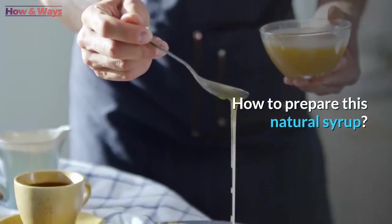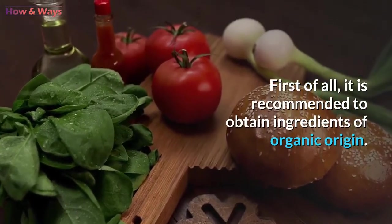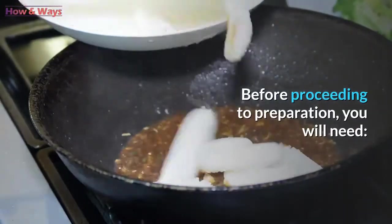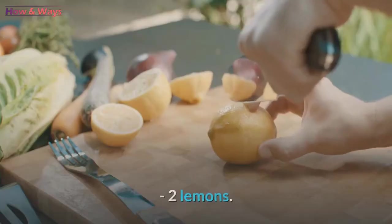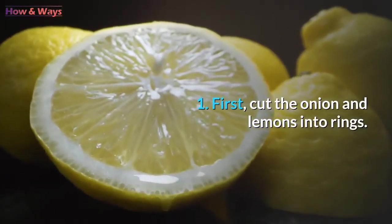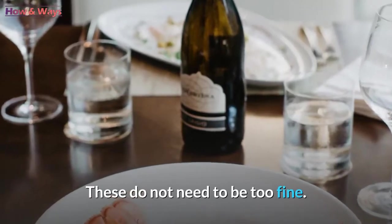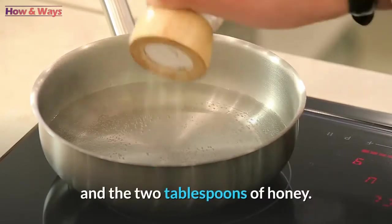How to prepare this natural syrup? First of all, it is recommended to obtain ingredients of organic origin. Before proceeding to preparation, you will need: 3 glasses of water, 2 lemons, 1 onion, and 2 tablespoons of honey. First, cut the onion and lemons into rings — these do not need to be too fine. In a saucepan, boil your 3 glasses of water, then add your 2 ingredients and the 2 tablespoons of honey.